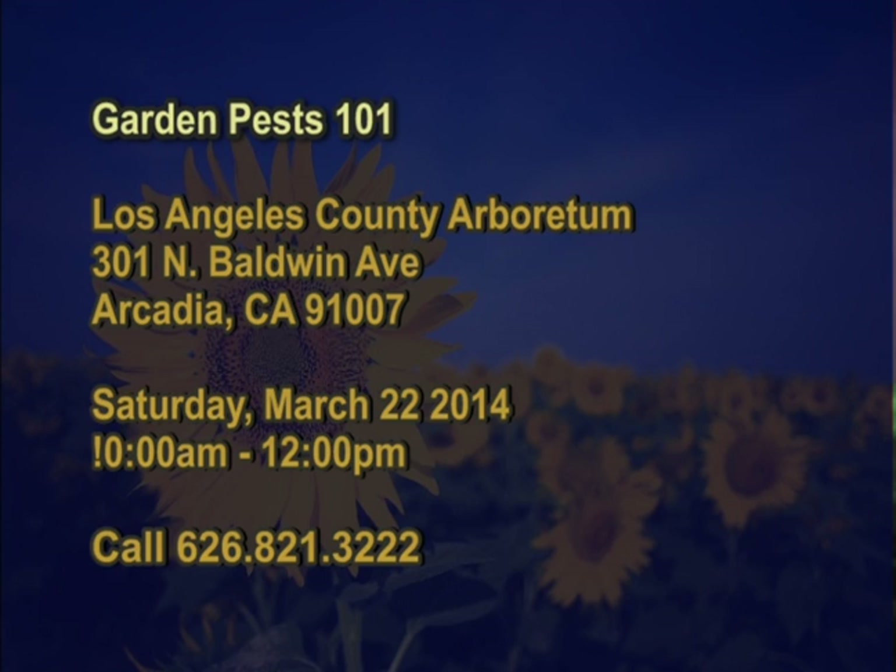In addition to that, we have Garden Pest 101 at the Los Angeles County Arboretum, Saturday, March 22nd from 10 to 12. I can't emphasize enough correctly identifying the pest that is the problem. This would be a great way to learn more about the various pests that are in your garden and how to deal with them.